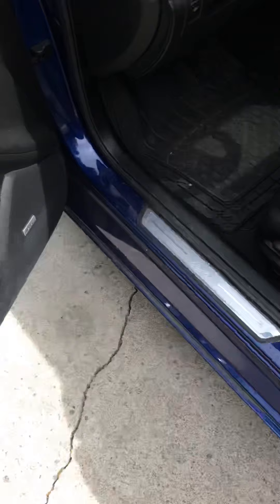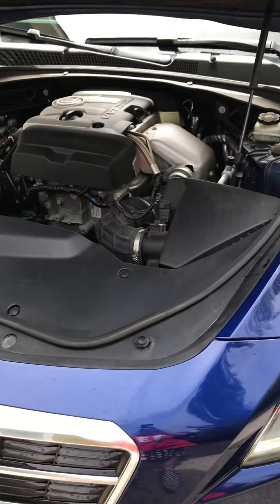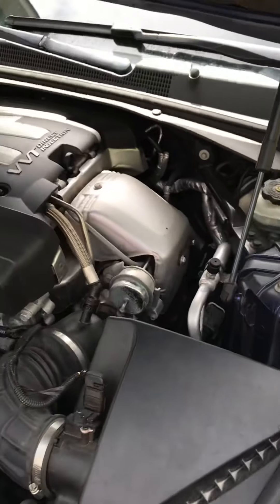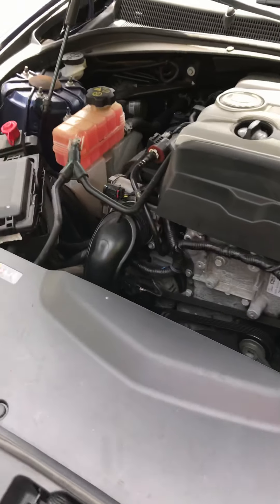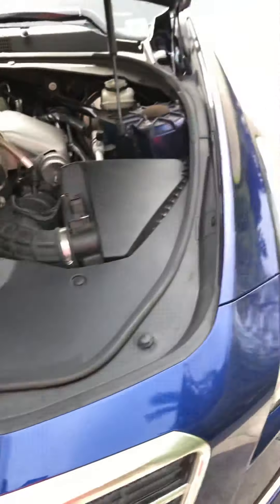All right, go ahead and pop the hood — I'll figure out where the hood release is. So it is a 2.0-liter engine. It's a VVT direct injection — a 2.0-liter. All right, hear how it sounds.